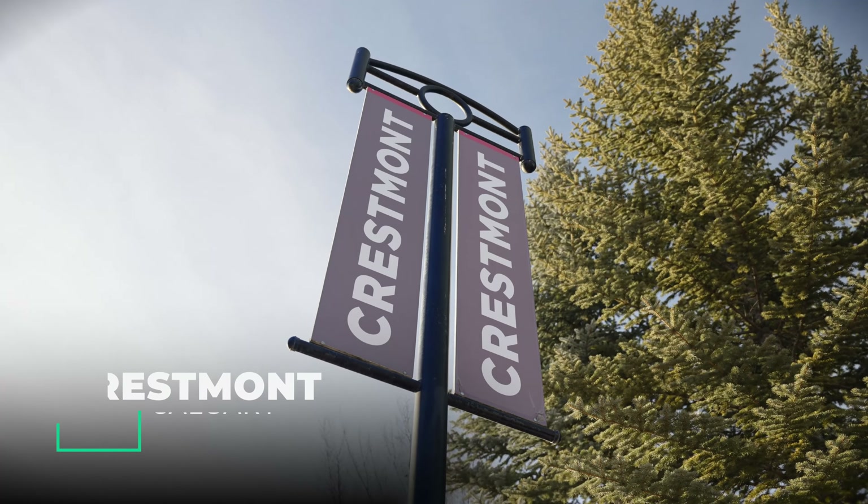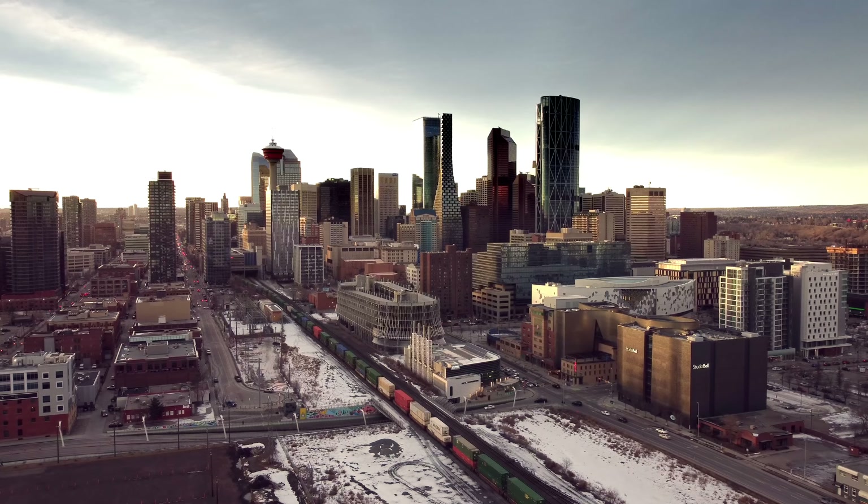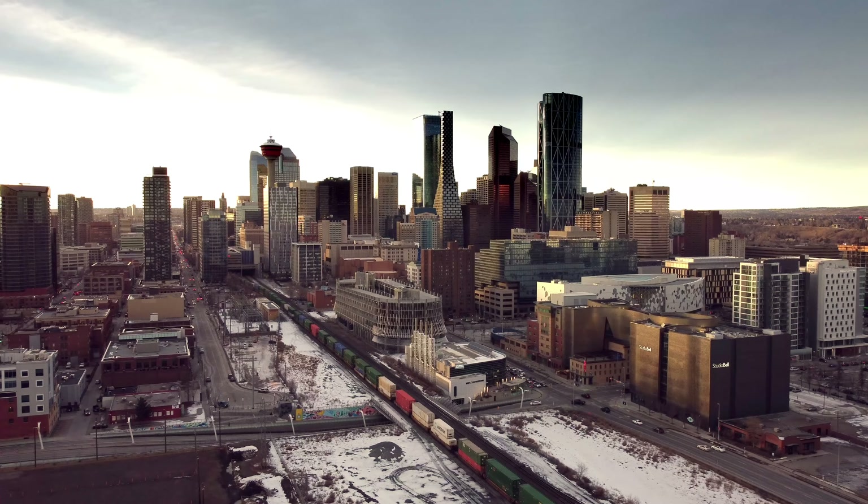Today we are in Crestmont, a hidden gem of a Calgary community, to tour an amazing family home. We're just minutes away from Calgary's downtown and less than a one-hour drive out to the mountains.